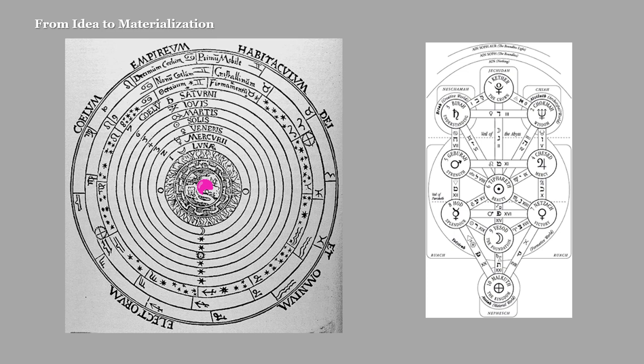As it passes through, it takes on influence and energies from all the planetary spheres. When it arrives at the Earth level, or Malkuth level, it is a combination of all these energies, and finally it gives birth to something material — something we can actually perceive with our five senses. If we look at the same concept in the Tree of Life, this is the famous lightning bolt path from Saturn down to Earth.